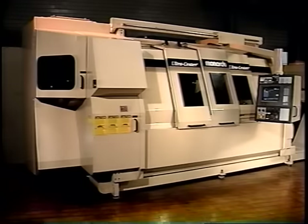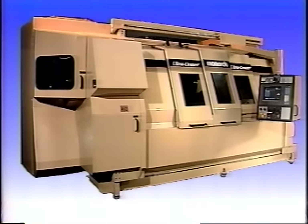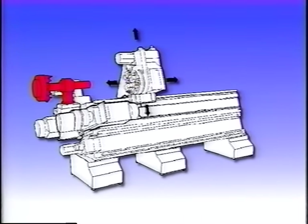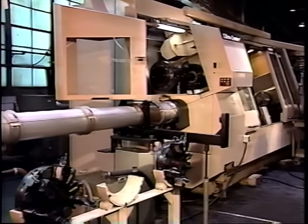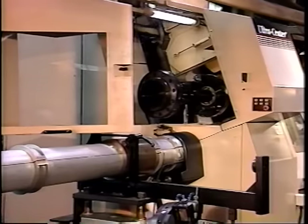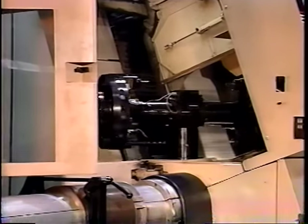It's all possible with a revolutionary Ultra Center. Start with the Ultra Center's basic two-axis chucker configuration. The upper left turret changer automatically changes all tooling in less than 30 seconds — it's the key to making ten-minute job changeovers a reality.